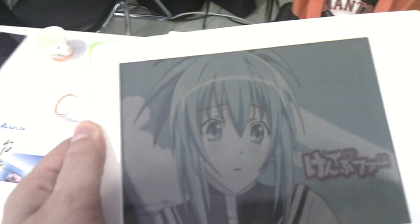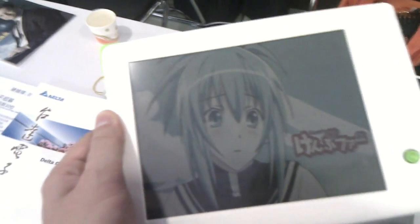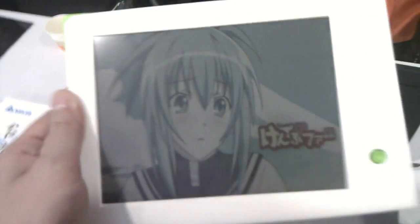Do you have any idea when it's coming to the market? We're lucky maybe by the end of Q4 this year or early 2011.